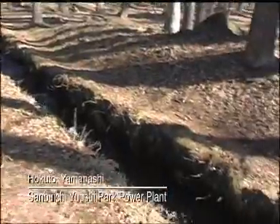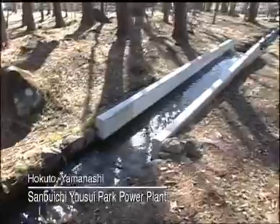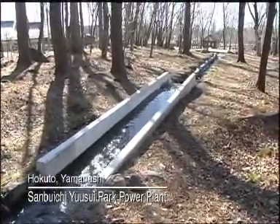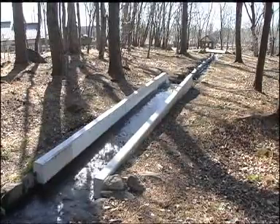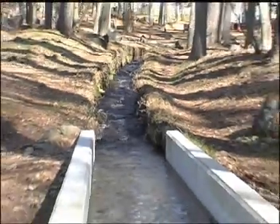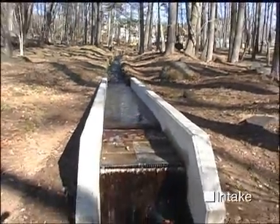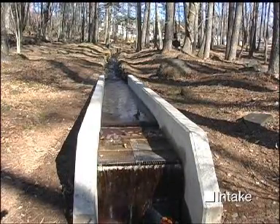The hydropower plant at the Sanbuichi Yusui Park in Hokuto, Yamanashi is a perfect example of micro-hydropower generation. Mountain spring water is the water source. Micro-hydropower doesn't require a dam — water directly goes into an intake. The water volume is 30 liters per second, only three buckets full, but it's enough to generate electricity.